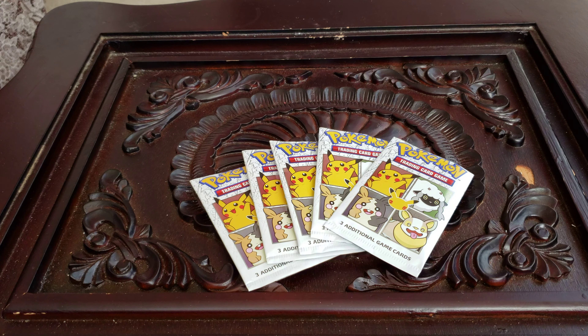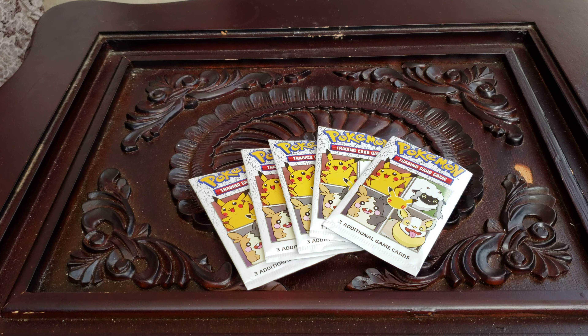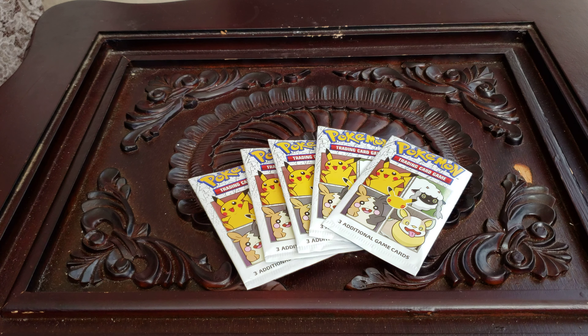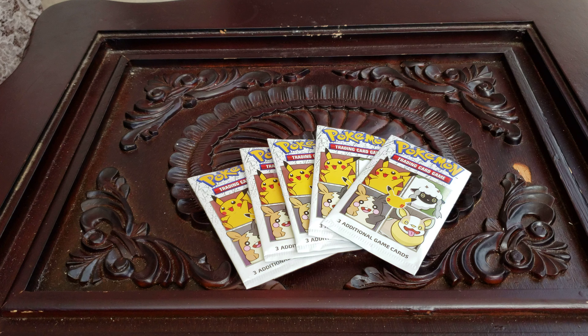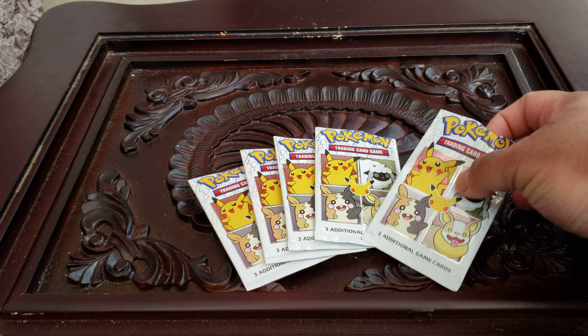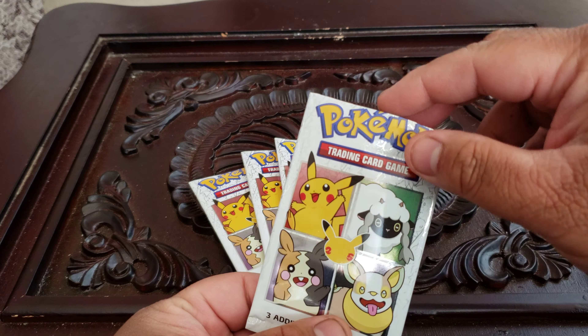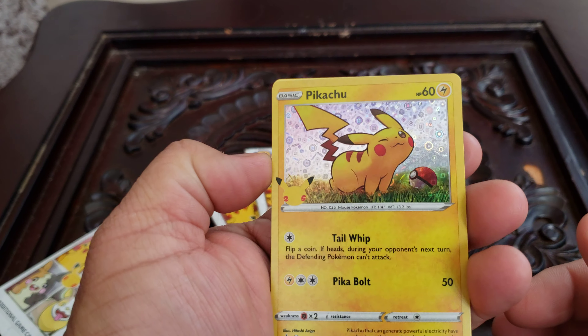What's up guys, we're back for another opening for the 25th anniversary Pokemon cereal promotion. Like I said before, I'm trying to chase all the holo foils, so let's not waste any time and get into it. I already took it out of the package and cut the top because it's a pain to open.